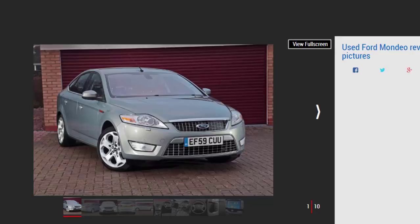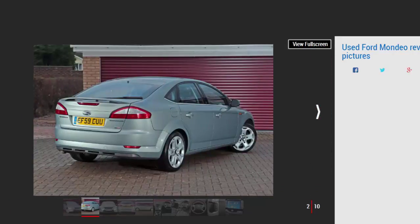Because the Mondeo is an even more spectacular bargain secondhand, there are lots of tired examples around, but some cracking cars as well — and they're not necessarily the low-mileage ones. Ford used to enjoy a massive slice of the large family car market thanks to models such as the Cortina and Sierra, but that was a long time ago.